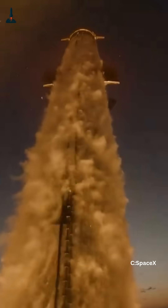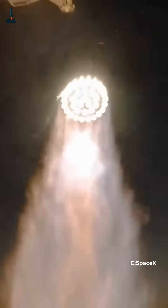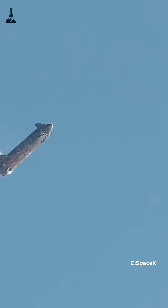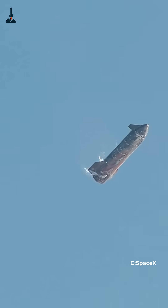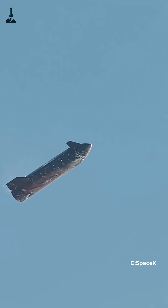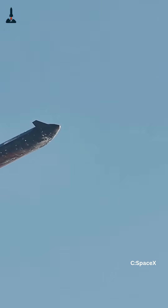Then comes the most dramatic part: the landing flip. Just seconds before touchdown, the lower flaps fold in and the upper flaps assist as Starship pitches from horizontal back to vertical. The engines ignite in a burst of fire, taking over from the flaps to complete the landing burn.